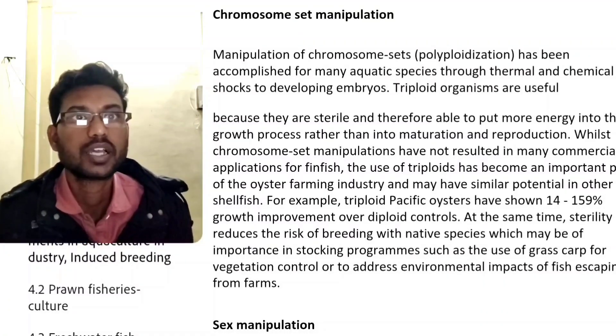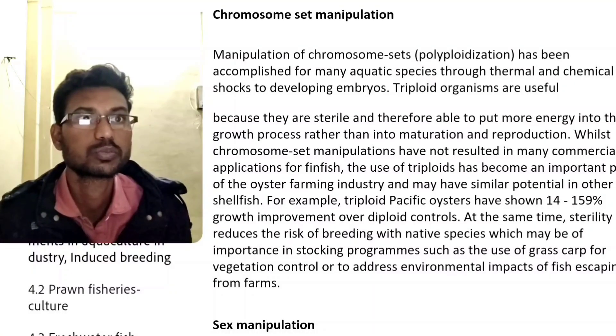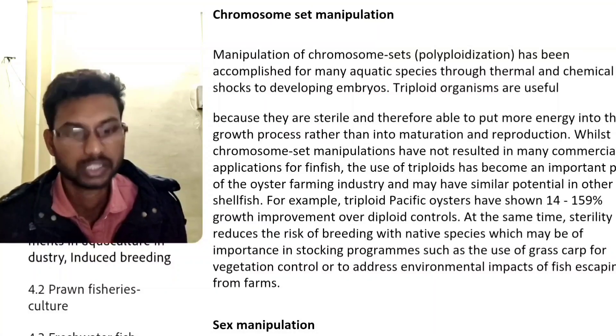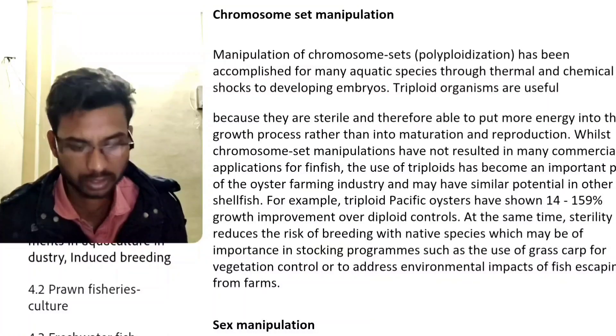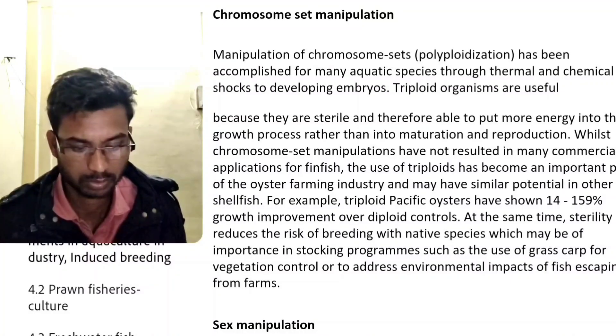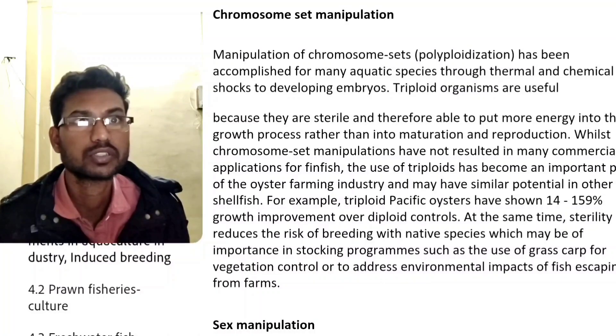Triploid organisms are useful because they are sterile, and therefore are able to put more energy into the growth process rather than into maturation and reproduction.